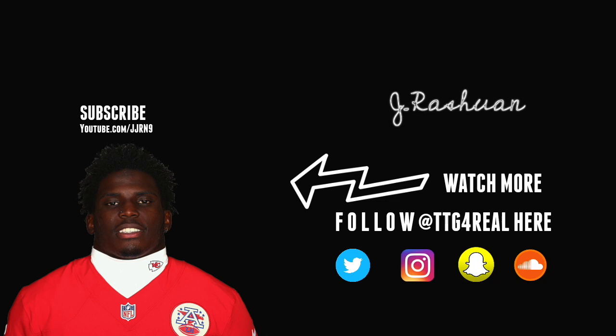Thank you guys for checking out another episode of TTG For Real. Subscribe to all of my social media platforms — Twitter, Instagram, Snapchat, and SoundCloud. Peace.